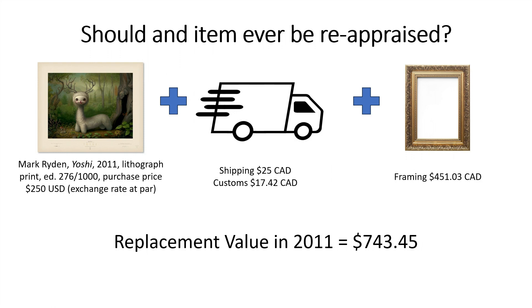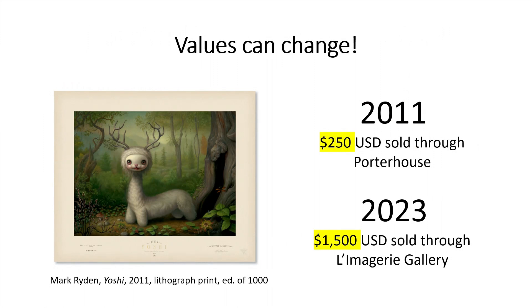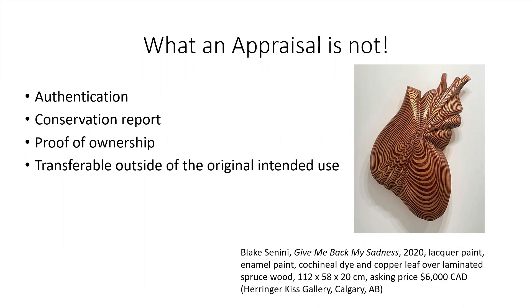Now that we know what an appraisal is, what it should look like, and why someone might get one done, it is important to understand that in some circumstances it is important to have an object reappraised. Looking back at the replacement value example, that value was from 2011, when the print was originally purchased. It is possible that the value from 2011 has not changed or has gone down. However, when looking at 'Yoshi' by Mark Ryden, we can see that the value of the print has increased. In closing, I'd like to note what an appraisal is not: an appraisal is not an authentication, a conservation report, a proof of ownership, and the appraisal itself cannot be used or transferred outside of its original intended use.